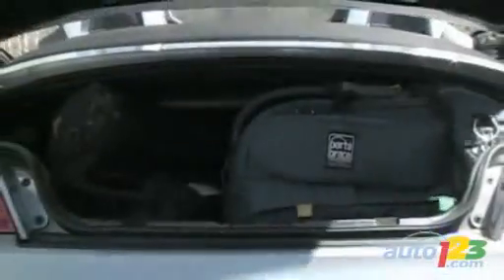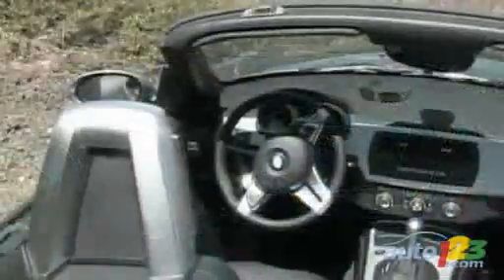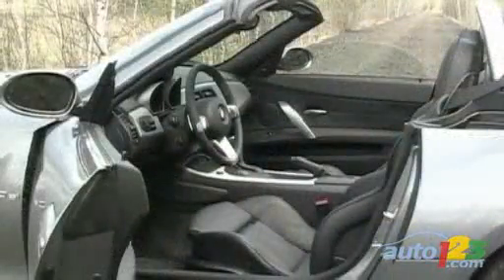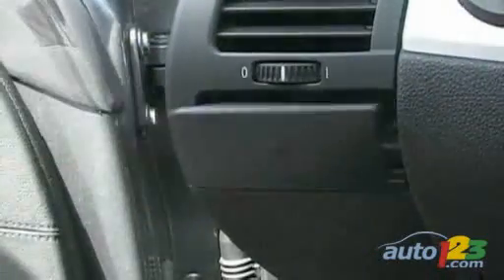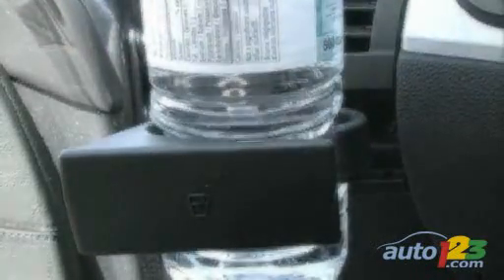For instance, this trunk is enormous by Roadster standards, and it doesn't lose any capacity when the roof is folded down. Up front there are a few storage compartments to keep smaller items, and once you're in, it's comfortable and almost roomy, as far as a Roadster is concerned anyway. There are even hidden cup holders, though you may not trust their lightweight design to keep your double-double from spilling all over your lap.